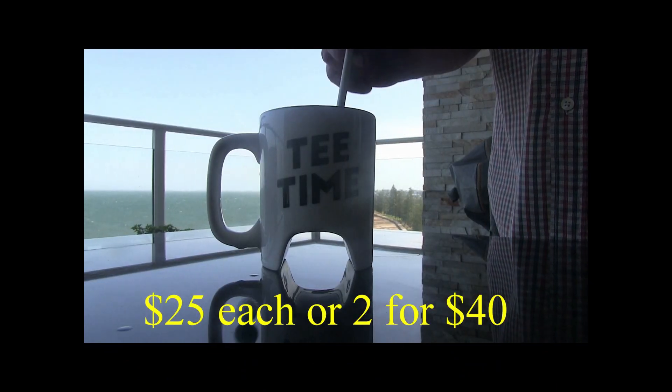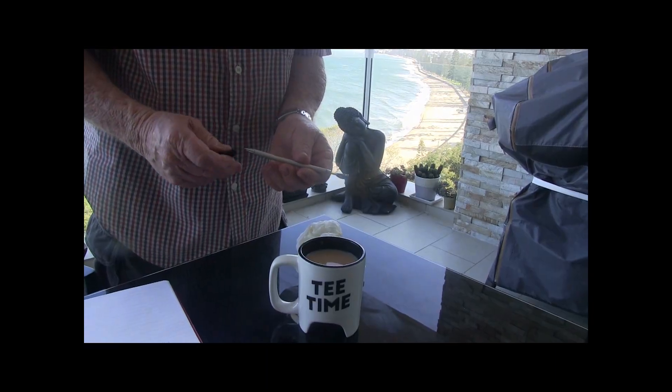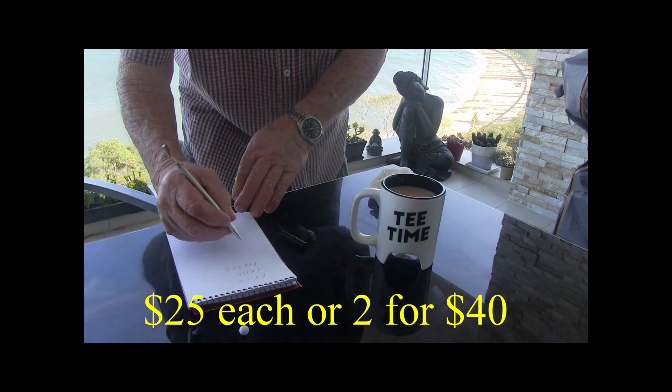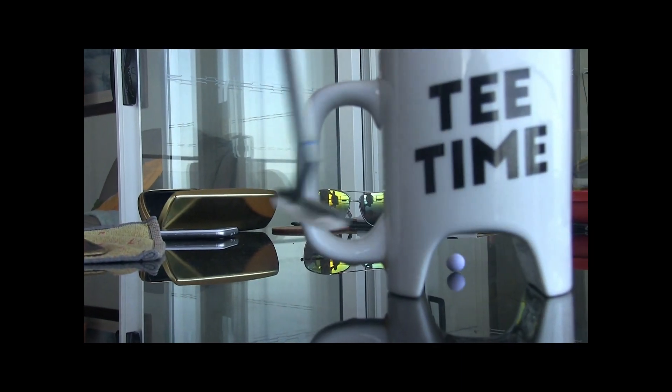Check out these gold marks — $25 each, 2 for 40 bucks. The putter turns into a drink stirrer, and then the drink stirrer turns into a peg. What a great gift! $25 each, 2 for 40 bucks — the perfect gift for the golfer in your life.